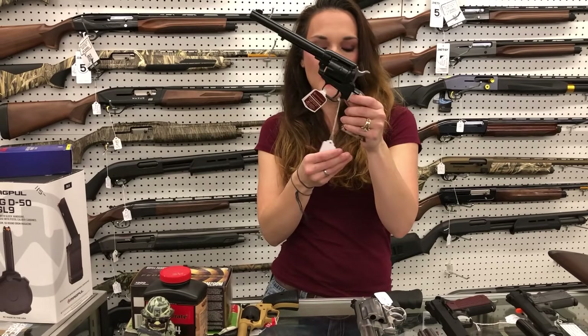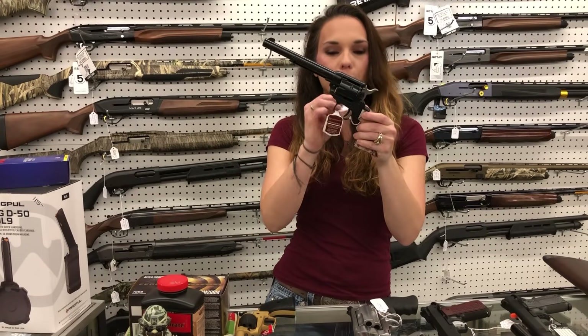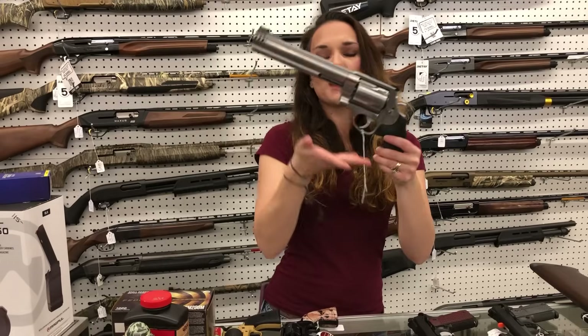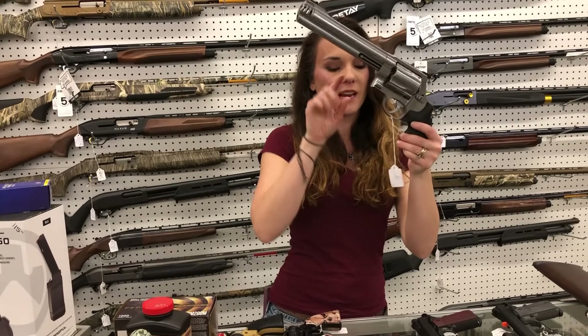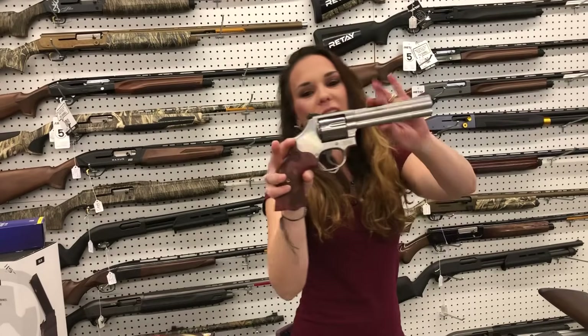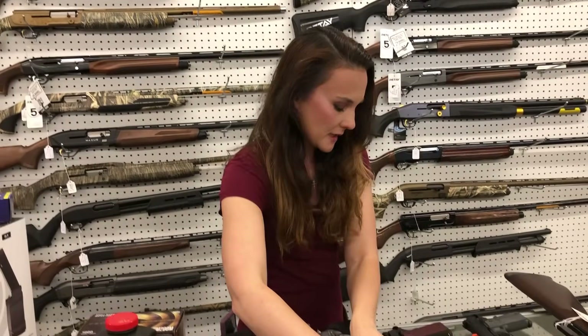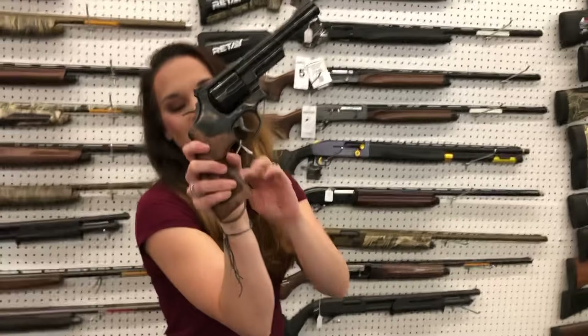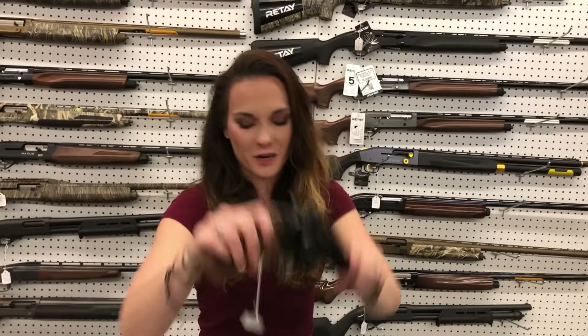Heritage Rough Rider, 22 long rifle — she is not priced, I will get everybody the price on that one. Smith & Wesson 460 XVRs are in stock as well as Smith 500s. Smith 686-6 in stainless and wood grip, 357. Smith & Wesson 157-6 — 41 Magnum. We do have ammo in stock for her, y'all.